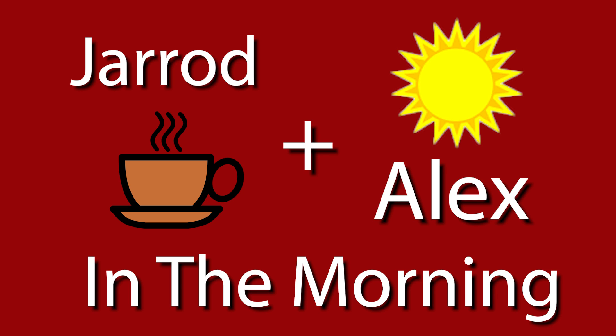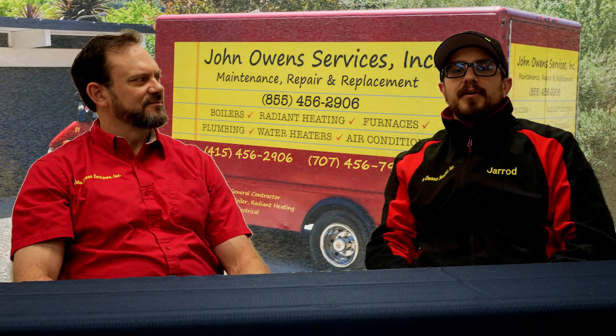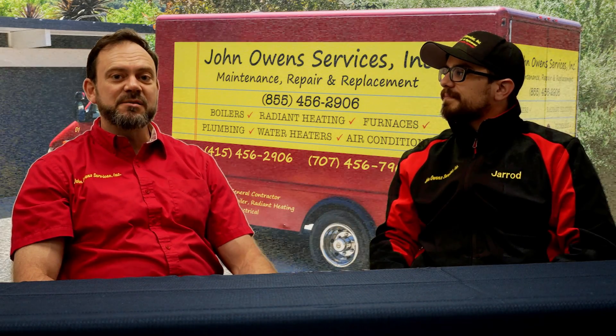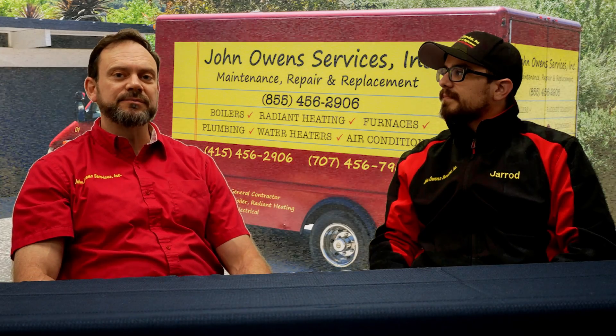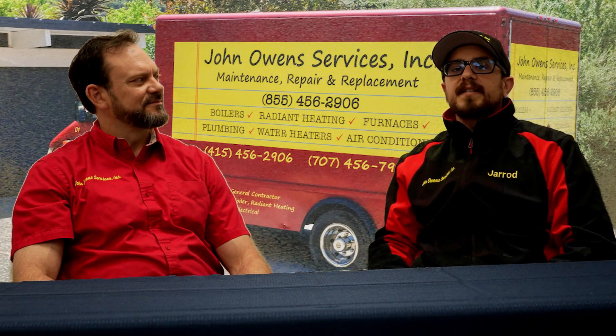Jared and Alex in the morning. Hi, I'm Jared Spagnuolo. I work in marketing at John Owen Services. And I'm Alex DePerrier and I do sales. Today we're going to talk to you guys about heat pumps in space heating.